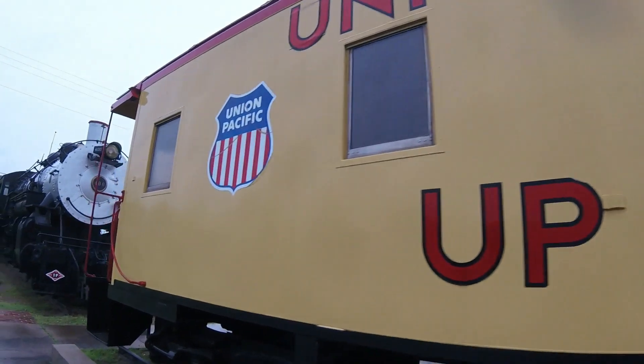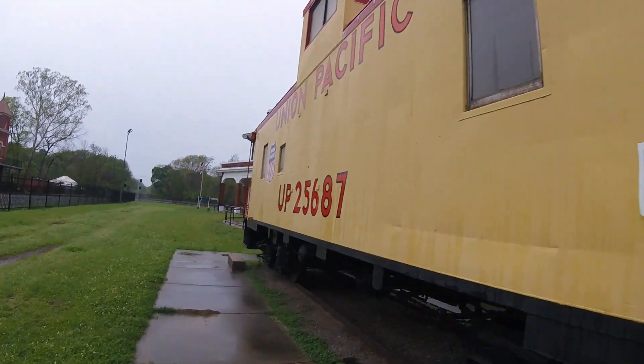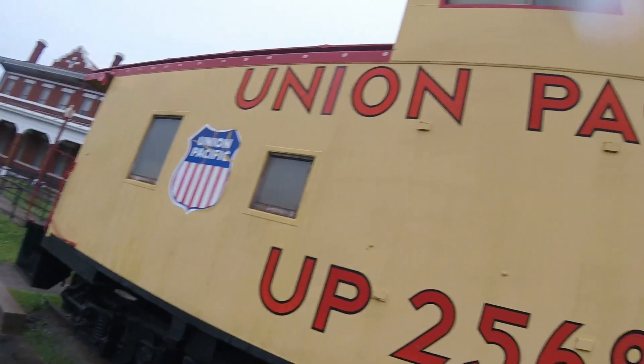Then in 1990 the car was retired and it was then put on display here at the Texas and Pacific Railway Museum in Marshall, Texas, where it is seen today.